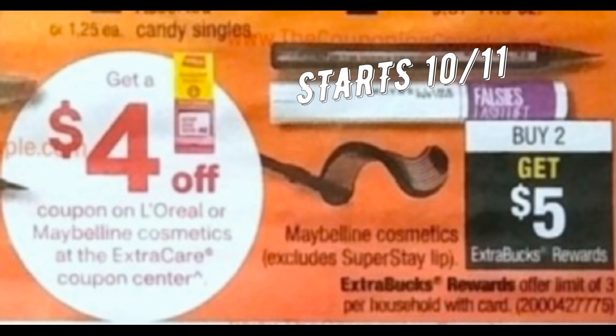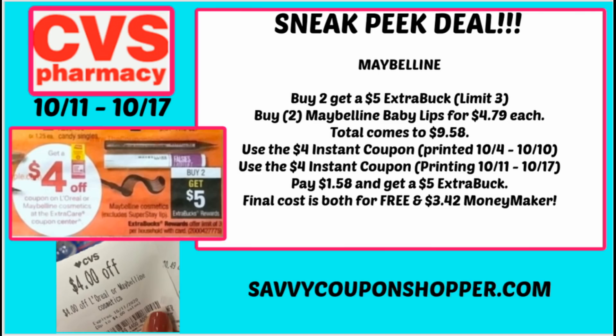Here is another stop and hold deal: Maybelline Cosmetics. I'm holding it for the week of the 11th because I really didn't have CRTs to work with before, and now I'm going to get some Moneymaker Baby Lips. Maybelline is going to be buy two, get a $5 extra buck — limit of three. Grab two Maybelline Baby Lips for $4.79 each, bringing your total to $9.58. This week there was a $4 instant coupon at the Redbox, and another $4 instant coupon prints the week of the 11th through the 17th. Use both instant coupons — you pay $1.58 for both Baby Lips and get back a $5 extra buck, making both completely free and a $3.42 moneymaker. Those Baby Lips also qualify toward CVS Beauty Club.